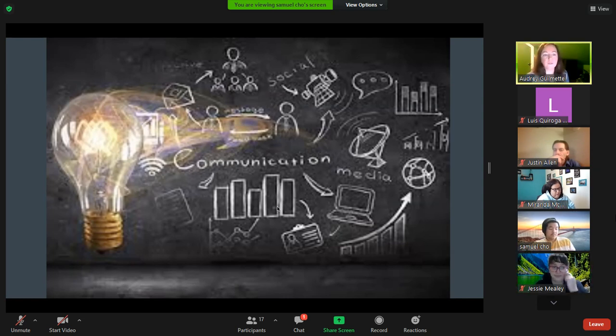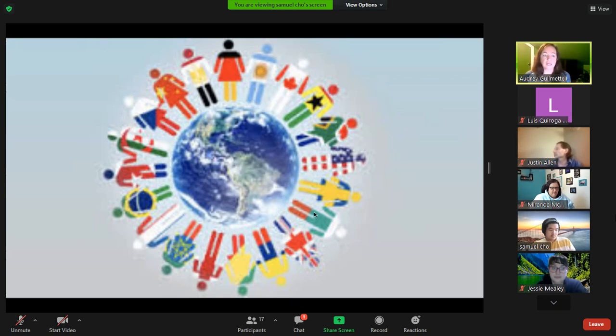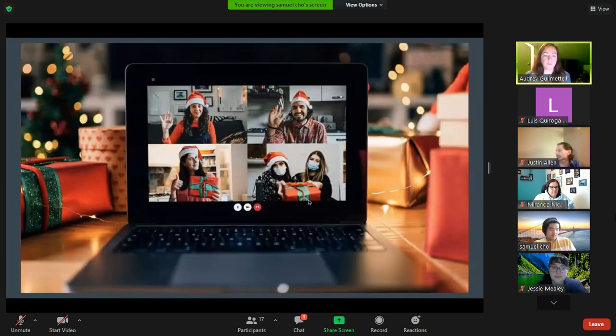Social media has continued to contribute positively to human interaction. In our presentation we'll demonstrate how social media improved human interaction through increasing communication, information sharing, and creating worldwide communities. Where we once were limited to phone calls, we now have video calls, direct messaging, photo sharing, and commenting. Social media allows worldwide communication without long-distance fees, and enables video calls that include sound and video, increasing personal connection.